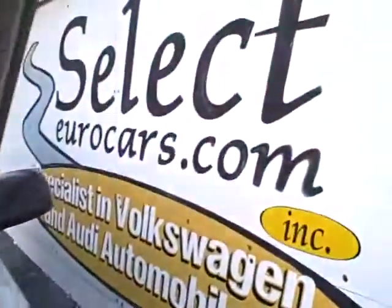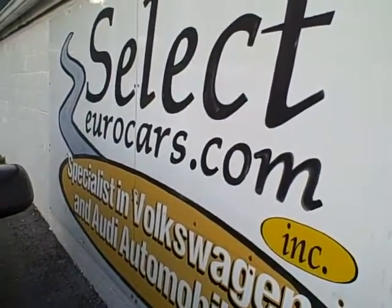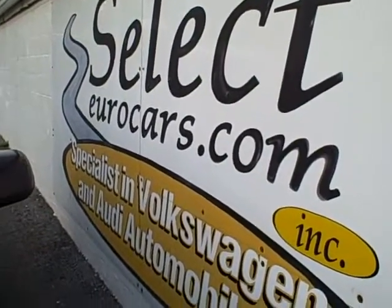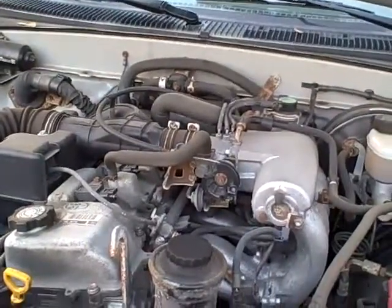We do have extended service contracts available that can protect your four-year unlimited mileage — air conditioning, brakes other than pads and rotors, engine transmission, differential, some suspension items — for just $12.95, unlimited mileage for a year. That's amazing, quite a value. It's all available here at Select Eurocars.